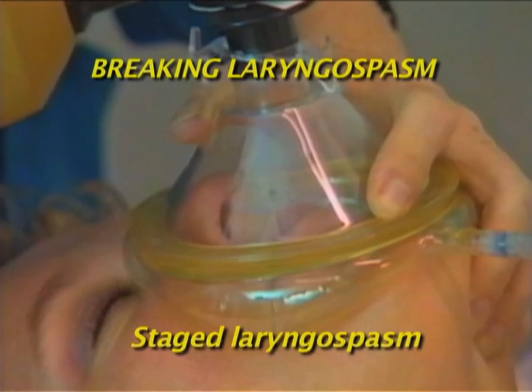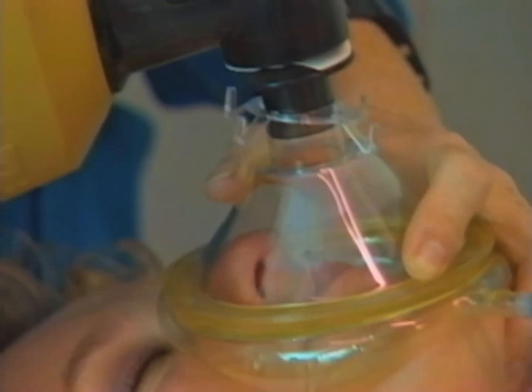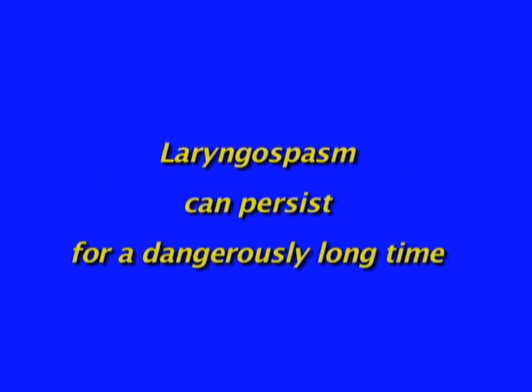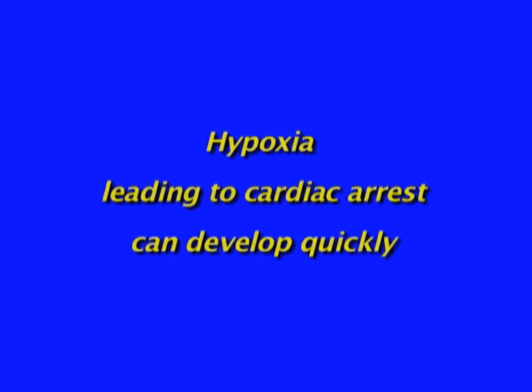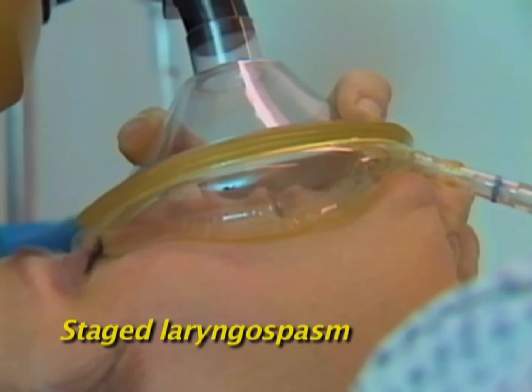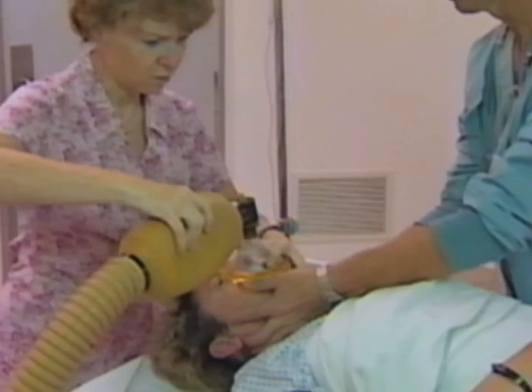Let's look at techniques to break laryngospasm using positive pressure in this staged recreation. To break laryngospasm, stop stimulating the vocal cords and direct all efforts to delivering oxygen. Ask for help. Once triggered in a semi-conscious patient, laryngospasm often persists for a dangerously long time because the part of the brain that would normally turn it off is effectively asleep. Hypoxia, potentially leading to cardiac arrest, can develop quickly if the spasm isn't broken. Apply your ventilation mask tightly against the face and provide forceful positive pressure breaths with your ventilation bag while performing a jaw thrust.